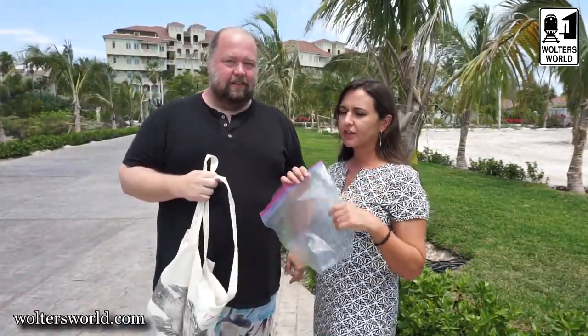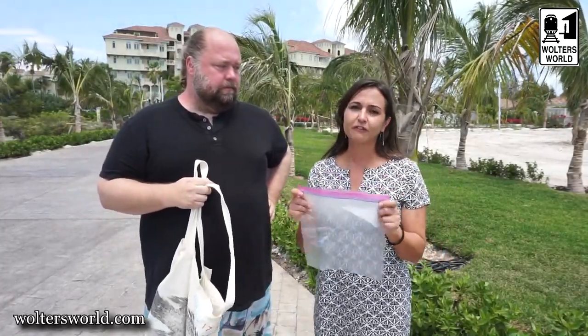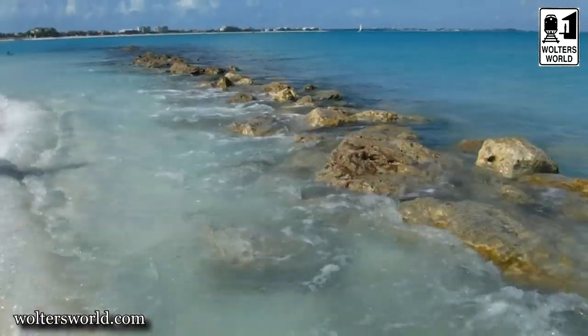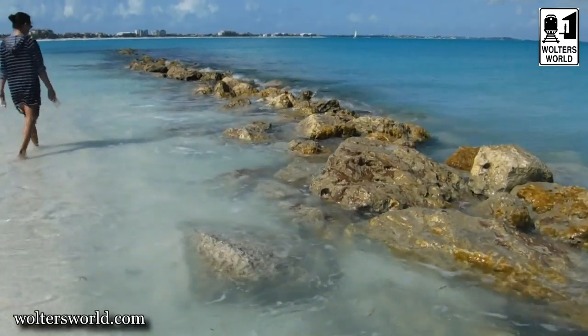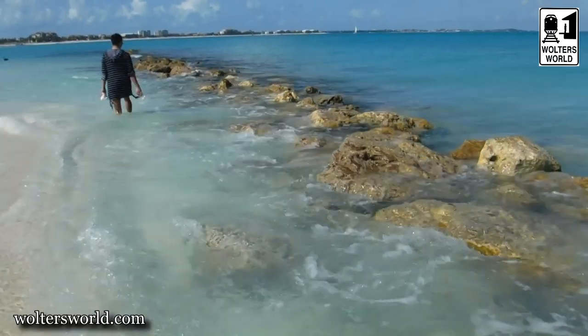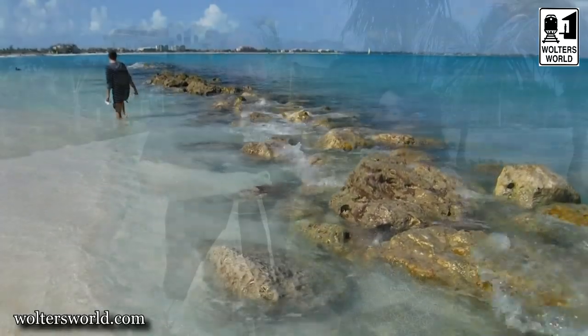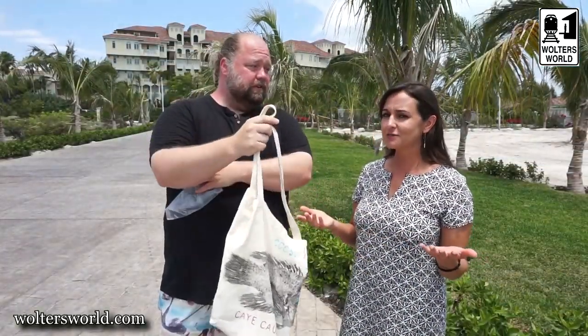Ziploc bags. You can bring any kind of Ziploc plastic bag, but you definitely want to bring at least one or two for things you don't want to get wet — your phone, your wallet, your Kindle, your camera, anything you're toting around. Definitely bring at least a couple of these along with you. Whether you're at the beach or going on one of the many boat trips you can do here, things may not get submerged but they will definitely get damp, so it's really important.